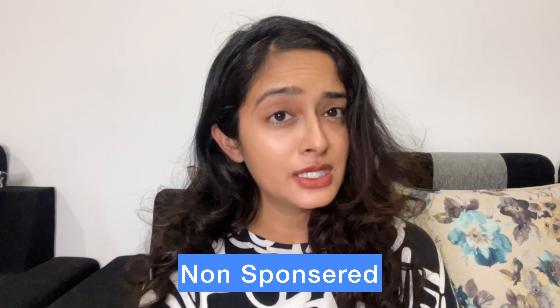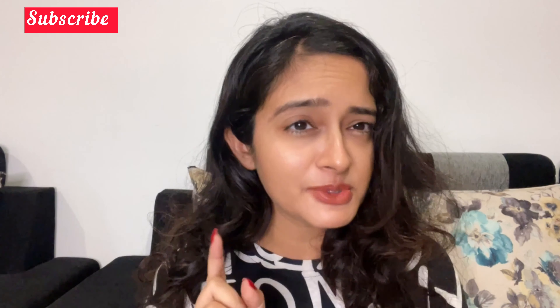Hi guys! So today's video is totally non-sponsored. I bring you these videos that are useful for you and in day-to-day life. So if you haven't subscribed yet, do subscribe to the channel. Let's begin the video.